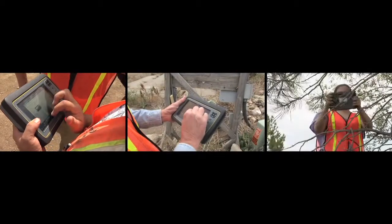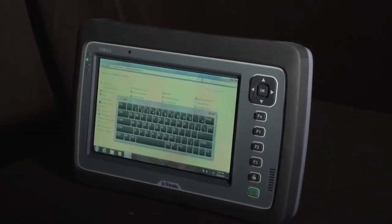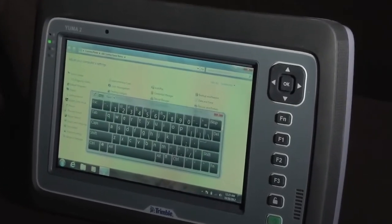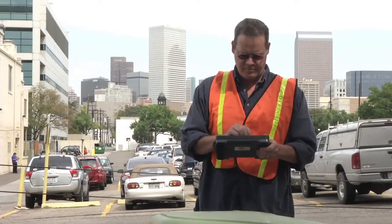Smart, efficient, and productive no matter where you work — Trimble's rugged tablet computer has now been completely updated in the new Yuma 2. The Yuma 2 offers reliability and flexibility in a tablet that can go anywhere.